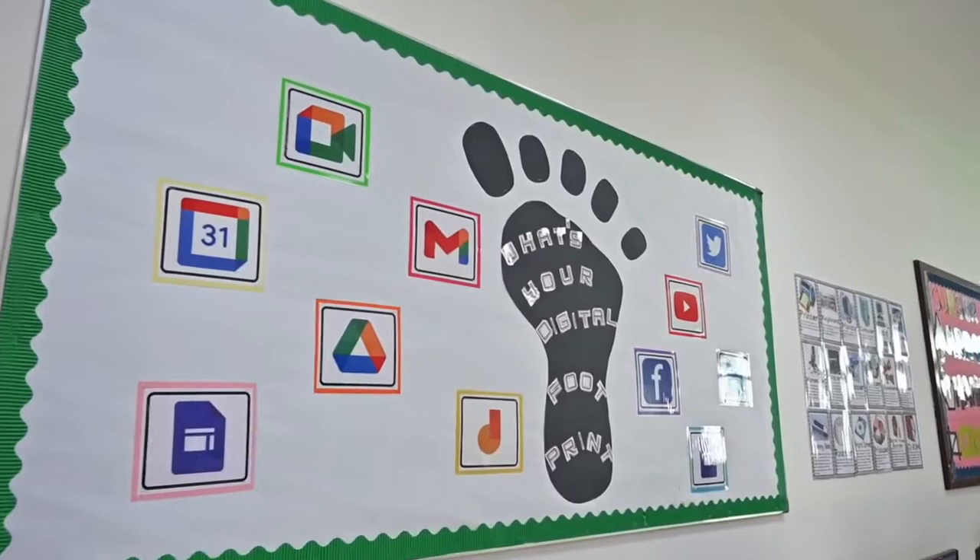Hello, everybody. My name is Cassandra, and I'm from Class 6A. Behind me is our wonderful, incredible auditorium.